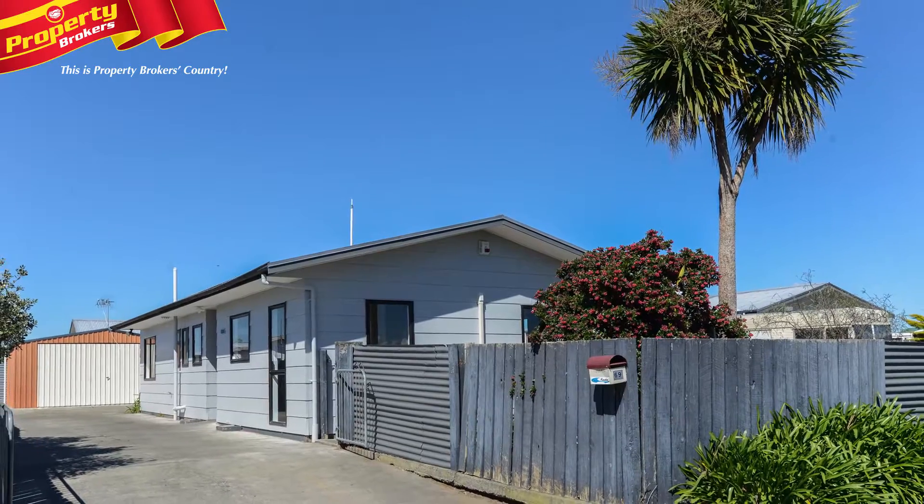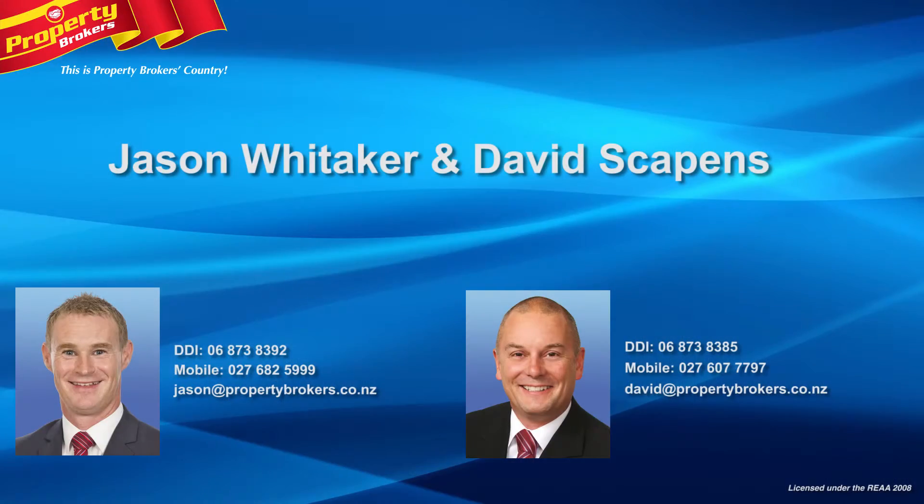call Jason or David anytime. Jason Whittaker and David Scapins at Property Brokers Hastings. Call Jason anytime on 027 682 5999 or David on 027 607 7777.